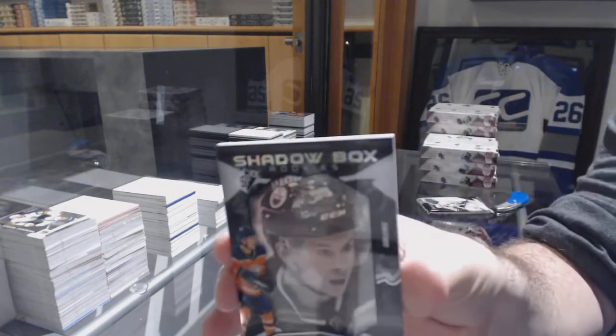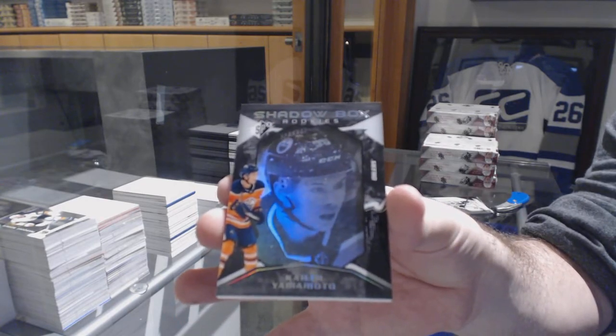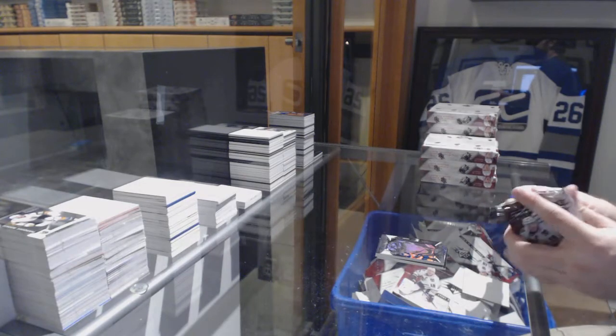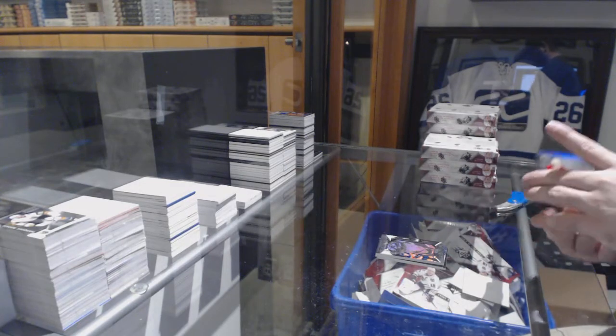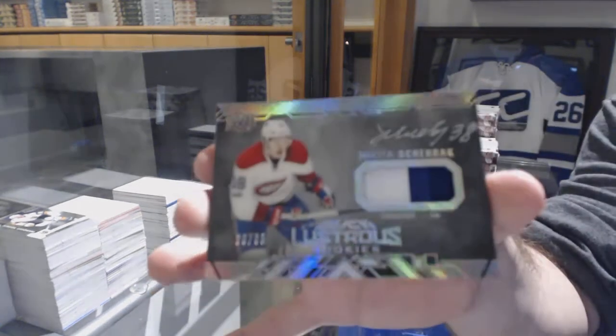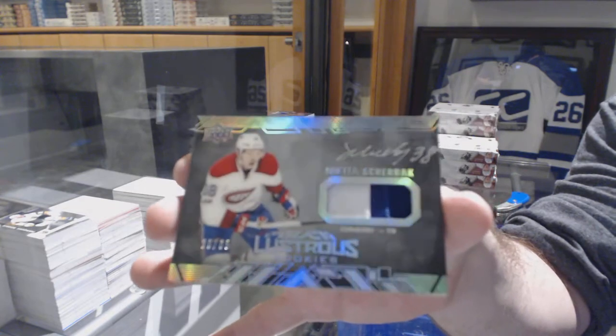For the Oilers, Shadowbox Rookie to 298, Kayla Yamamoto. And for the Montreal Canadiens, number 65, Patch Auto Lustrous Rookies, Nikita Sherbach.